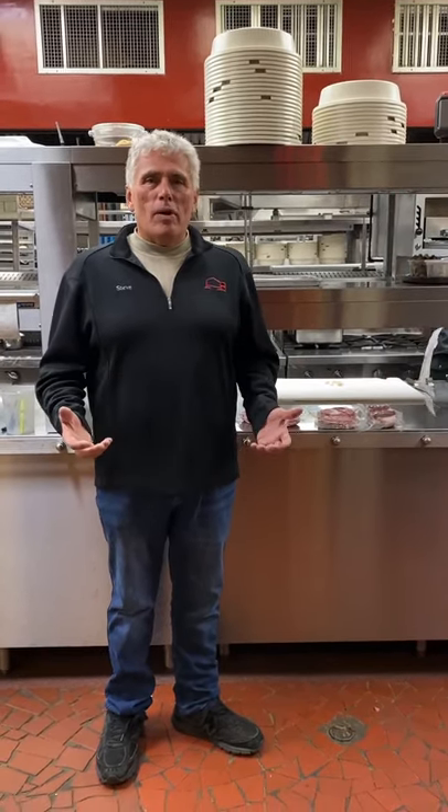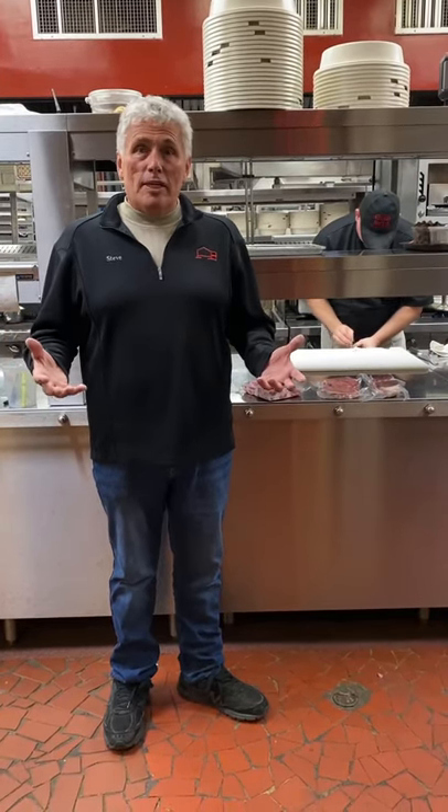First of all, if you aren't aware, we are doing takeout. We're doing it seven days a week, and we're available for curbside pickup between four and eight every day of the week. We have a limited menu, but a great menu. You can get your favorite rib eyes, filet mignons, ribs, burgers — we're serving it all. We're even serving up salmon. So please come by and see us.